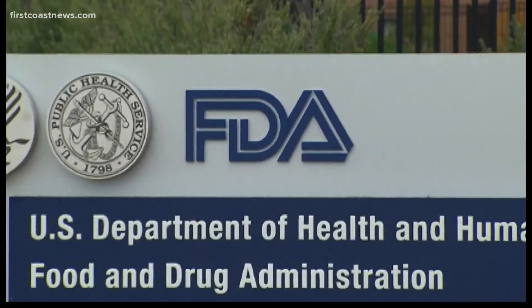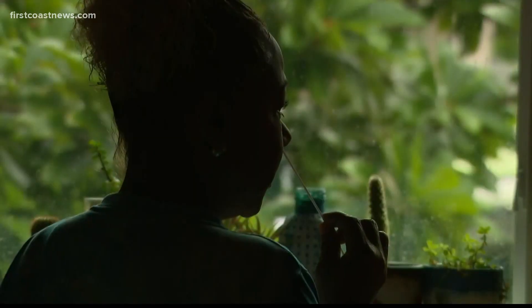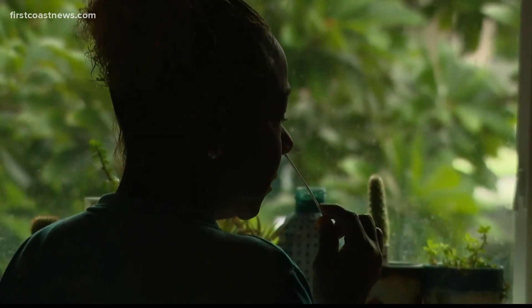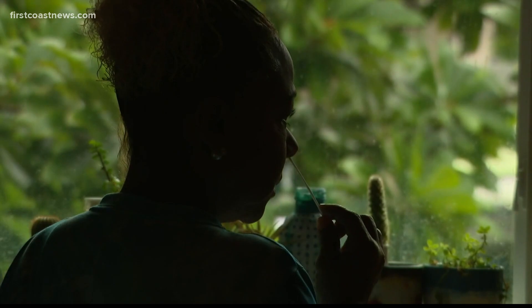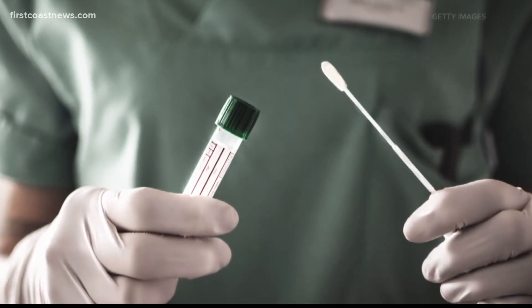Patel says the biggest cause of false positives or false negatives is collection error. The FDA also says to follow test instructions to avoid invalid results or injuries. Patel says the best time to test is four to six days from when you were exposed. PCR tests are the most accurate. If you swab yourself too early or too late, you may miss that window and end up with a negative test, even though you might be becoming contagious or coming down from it.